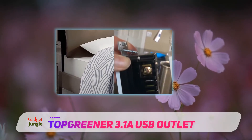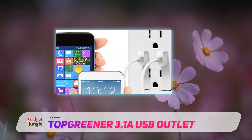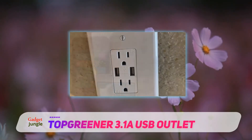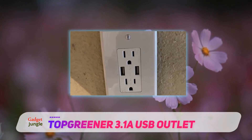It has two smart charging USB ports with 2.1A charging power and two tamper-resistant receptacles with 15A of power. Its active charging recognition optimizes the power for every device plugged into the USB ports.